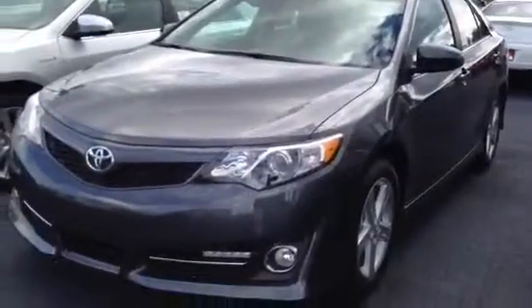Hello, my name is Angela Vang and I'm here at LaGrange Toyota. I just wanted to show you one of our 2013 Camry SE models. This is our gray 2013 Camry SE.